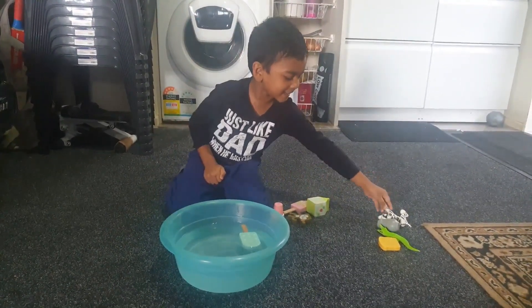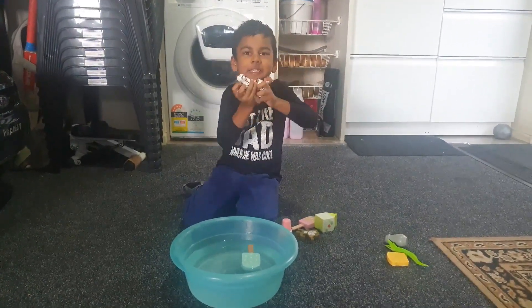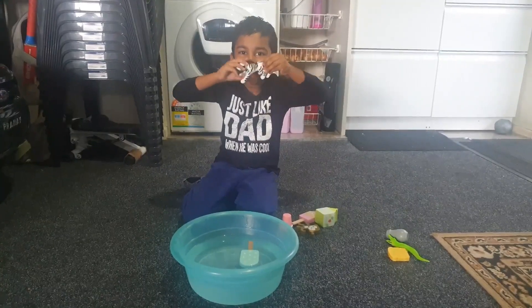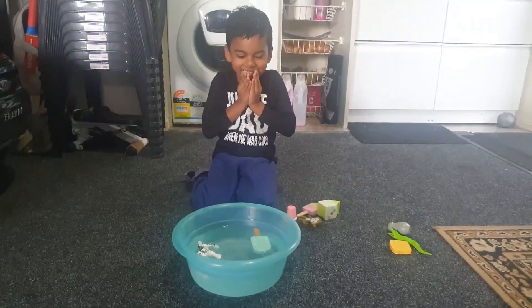Now I'm going to pick this one. What is that? It's a cheetah. So what is it made out of? It's made out of plastic. Okay let's see. Oh it's floating.